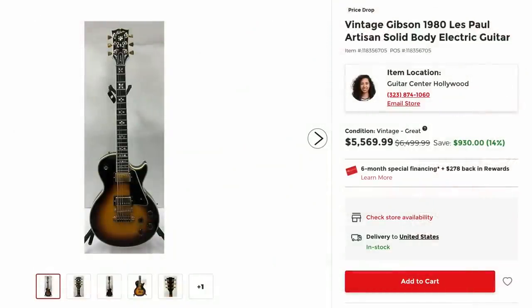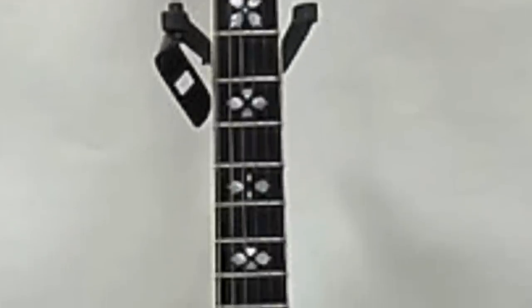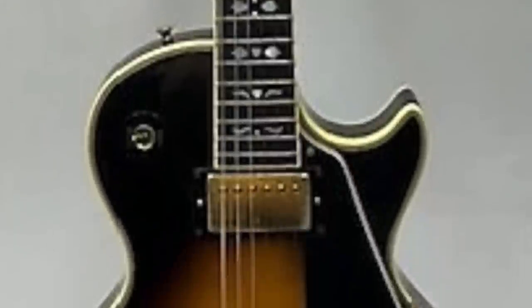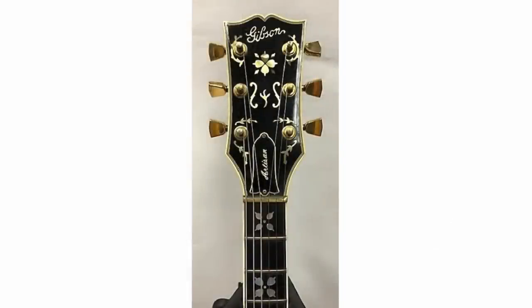There's a price drop on a 1980 Artisan. The asking prices of Artisans have gone insane on Reverb, but they're not necessarily selling. For the longest time this model was like between $3,000 and $5,000 — you'd have to have a really nice one to get above $5,000, and even that would be pushing it. But then a lot of people start asking like $8,000 to $10,000, and they're just not selling for that.